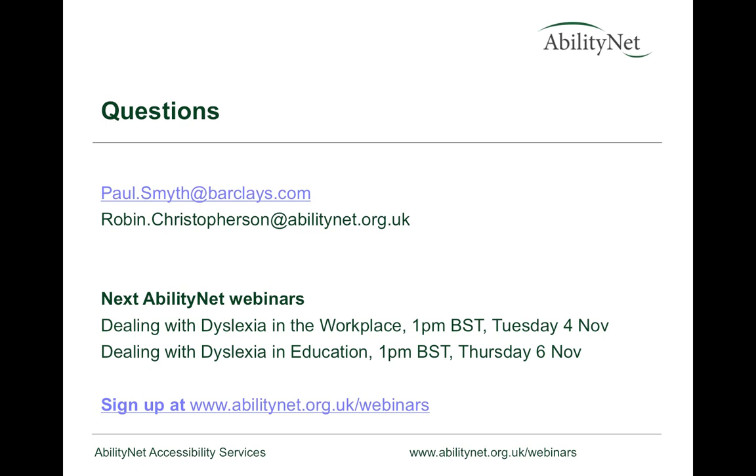Thank you, Paul — that was fantastic. Just to reiterate to everybody that the slideshow will also be available at the end. They'll be available on SlideShare, as well as the recording. You're encouraged to ask questions — there's a questions box on the control panel.